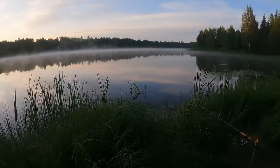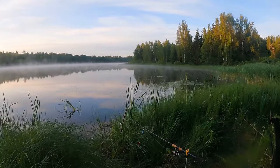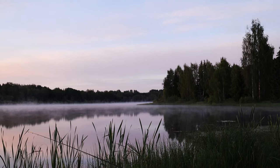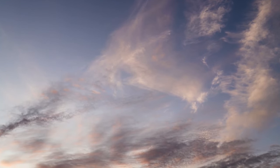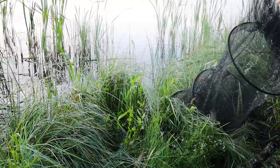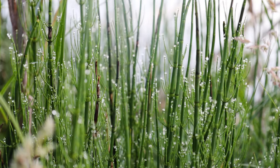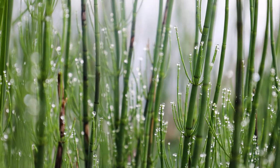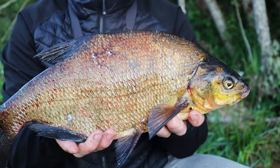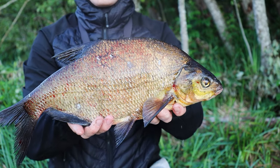For the conclusion: the method feeder definitely beats the regular float. All the big fish came on the method feeder — two tench, a big rudd. On the float I caught some roach and two bream, one over a kilo, but everything else was smaller. I still think I should give float fishing another shot on a different spot for a fairer comparison. Here's my keep net — I didn't keep all the fish, just a few to show you. I have a rubber keep net so it should be fine for the fish.